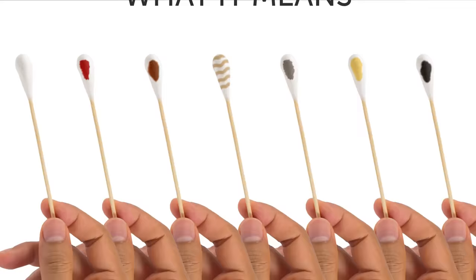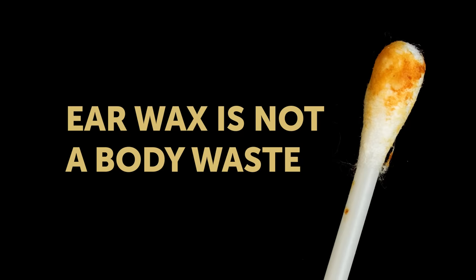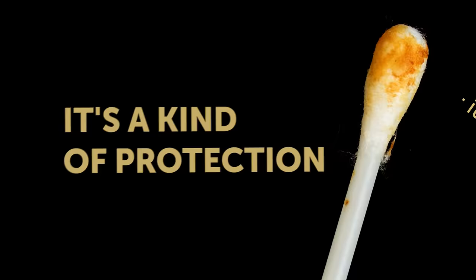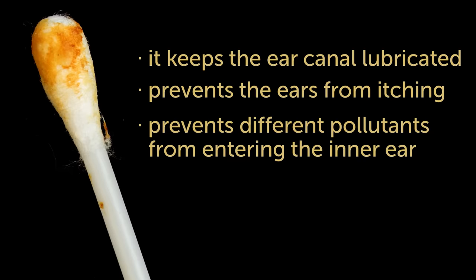What exactly do you know about the human ear? It is an important body part that allows people to hear what's going on around them — but also so much more. Ears are much cleaner than you have probably thought. Earwax is not a body waste to get rid of regularly. Quite the contrary, it's a kind of protection. It keeps the ear canal lubricated, therefore prevents the ears from itching. Moreover, it prevents different pollutants from entering the inner ear. Even more surprisingly, this substance has antibacterial properties.